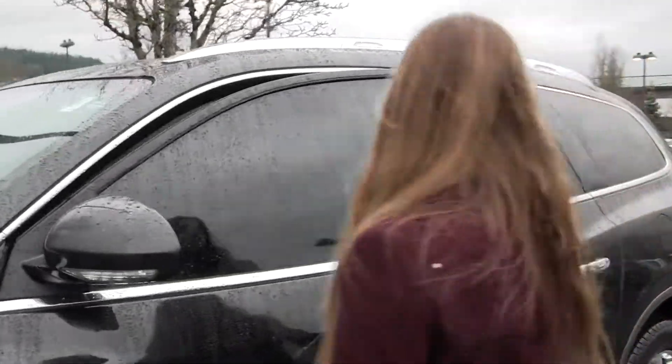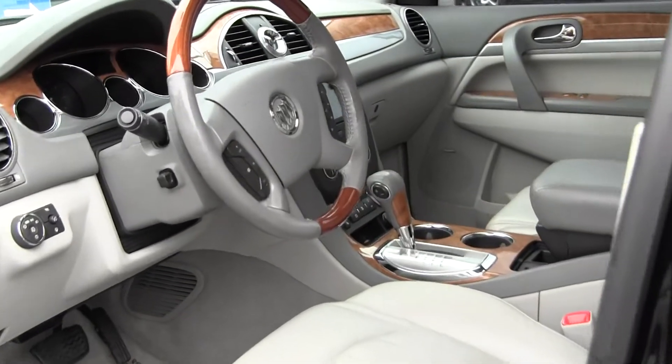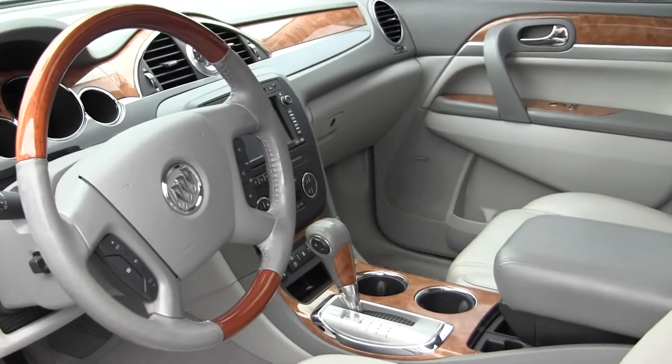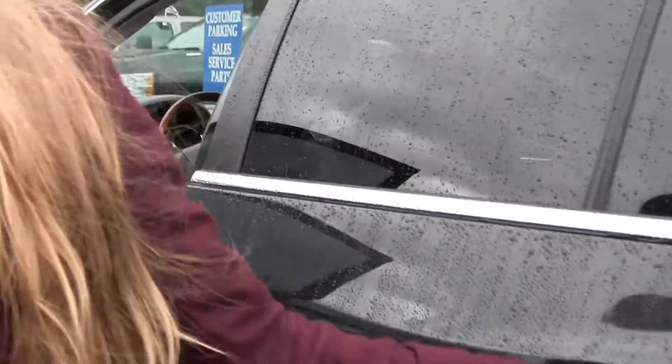Let's take a look on the inside. Heated leather seats on the inside, wood grain interior, touch screen entertainment system with navigation and iPod integration. This vehicle comes fully loaded. You have a Bose surround system.